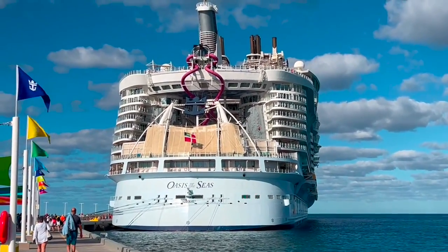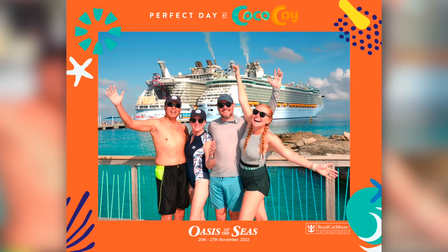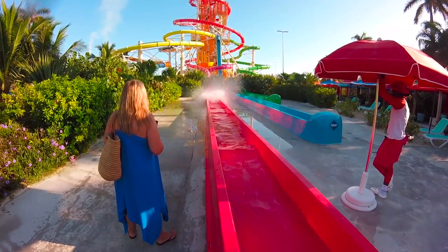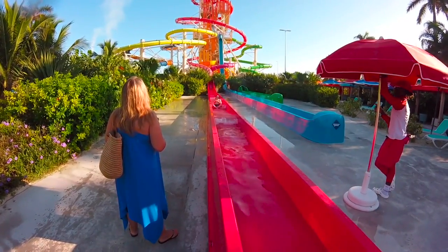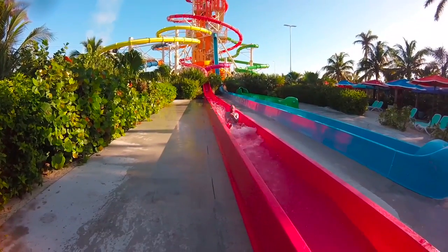So our first stop was Coco Cay. We did two different excursions on Coco Cay. On Thanksgiving week we did the Thrill Water Park. The water slides were absolutely amazing and the dueling slides were so fast.